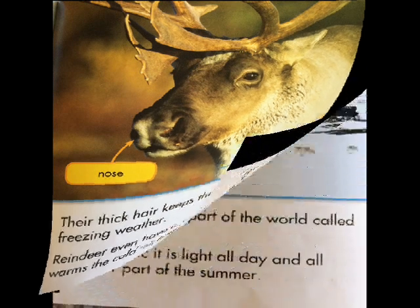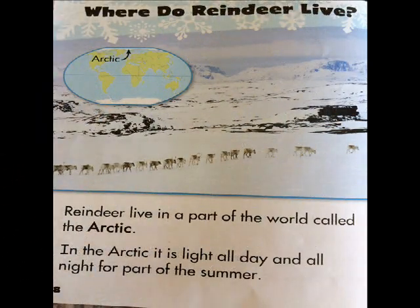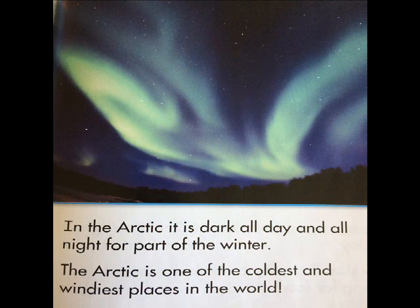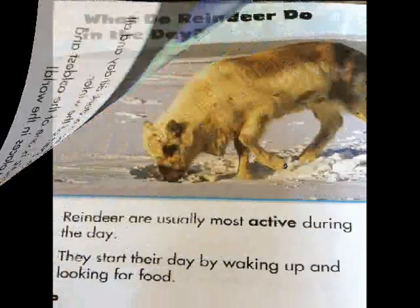Reindeer live in a part of the world called the Arctic. In the Arctic, it is light all day and all night for part of the summer. In the Arctic, it is dark all day and all night for part of the winter. The Arctic is one of the coldest and windiest places in the world.